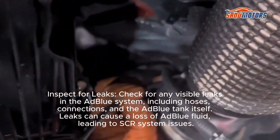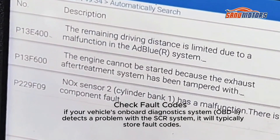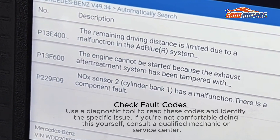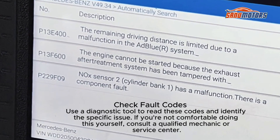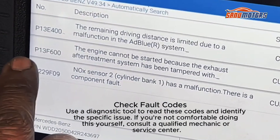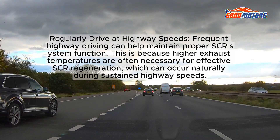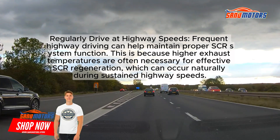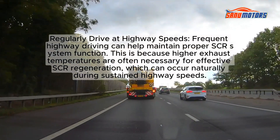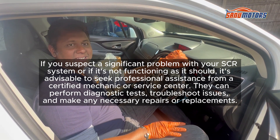Leaks can cause a loss of AdBlue fluid, leading to SCR system issues. Check fault codes: if your vehicle's onboard diagnostic system (OBD2) detects a problem with the SCR system, it will typically store fault codes. Use a diagnostic tool to read these codes and identify the specific issue. If you're not comfortable doing this yourself, consult a qualified mechanic or service center. Additionally, regularly driving at highway speeds can help maintain proper SCR system function, as higher exhaust temperatures are often necessary for effective SCR regeneration.